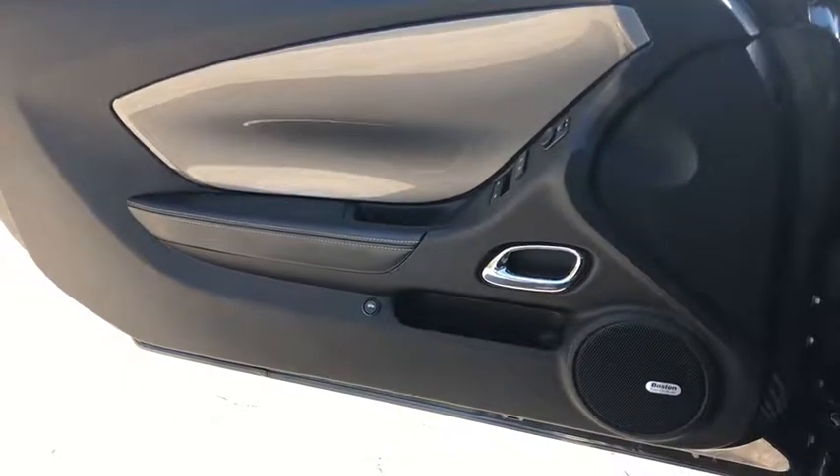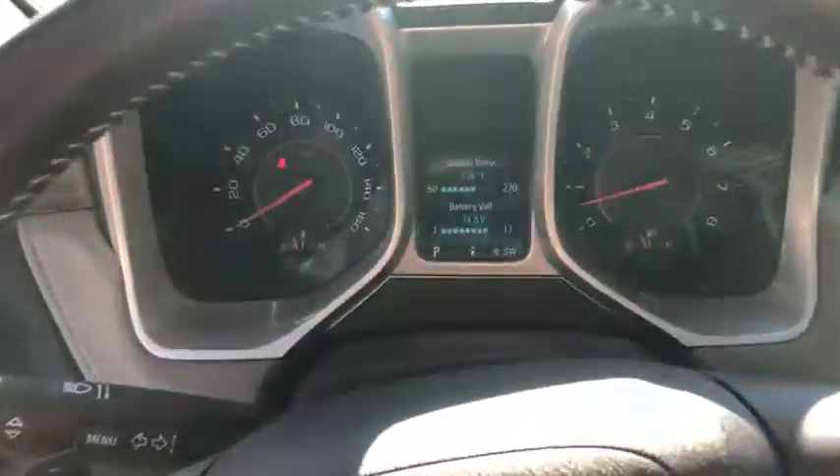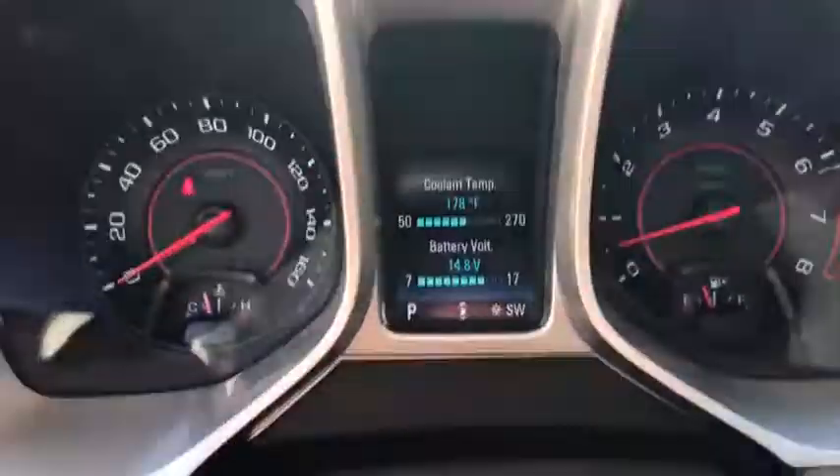Universal garage door opener, power windows, USB connection, fog lights, rear window defroster, electronic stability control, trip computer, heated front driver and passenger seat, compass.